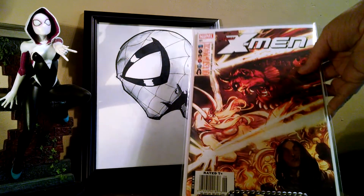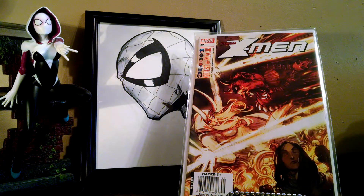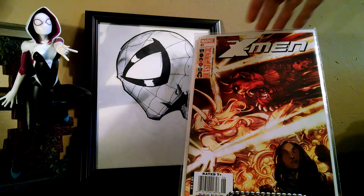Picked up New X-Men 37. I'm trying to get issues 20 through 46 of this run. They're all either early X-23 stories or pretty decent magic stories. This one focuses on magic and it's just a really great cover — I couldn't leave it there for a dollar.